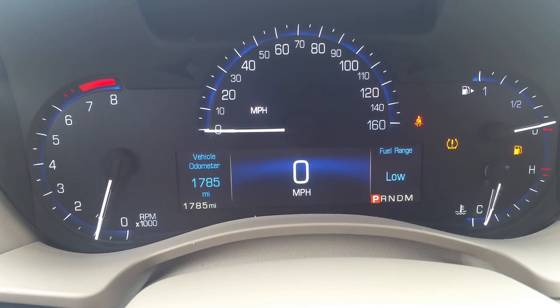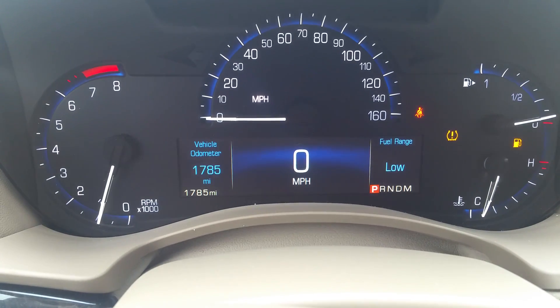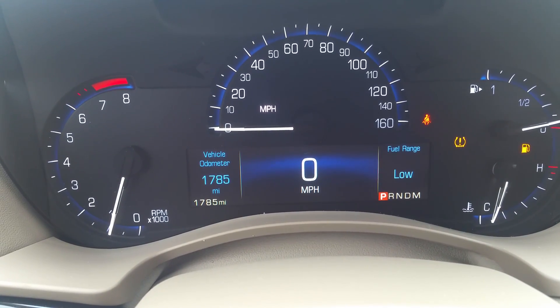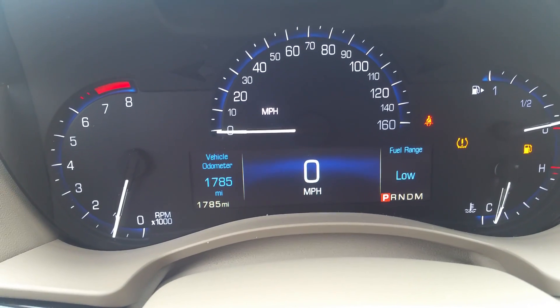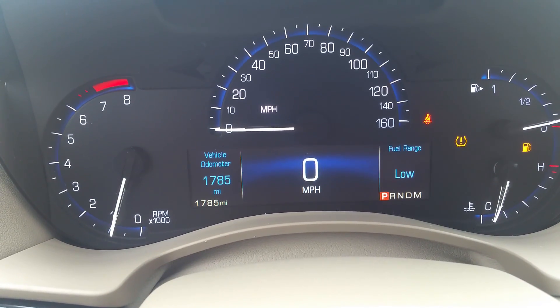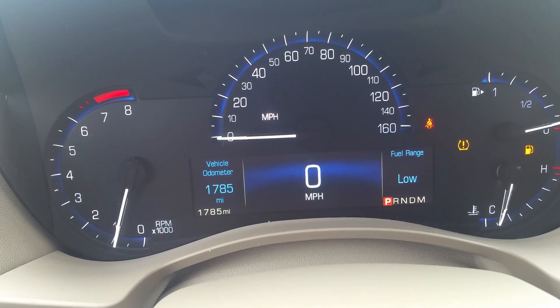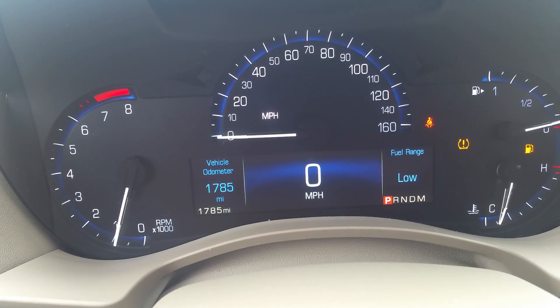And there is your instrument panel. My seatbelt isn't on. We're a little low on fuel, and there is some tire pressure that needs to be upped on there — it's a challenge of being in a car lot. The big part is down in that bottom left corner: vehicle odometer, 1,785 miles. This is barely broken in.